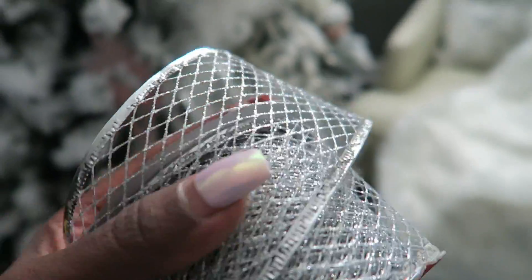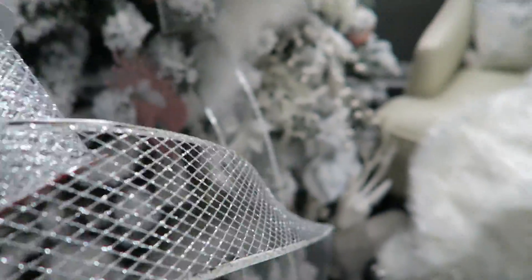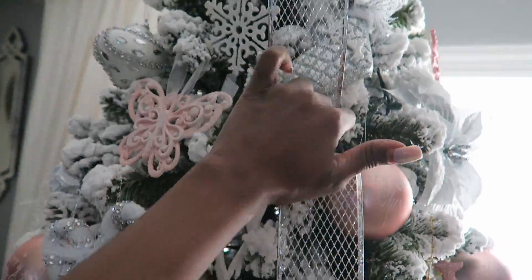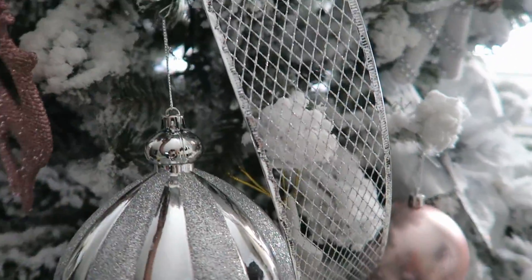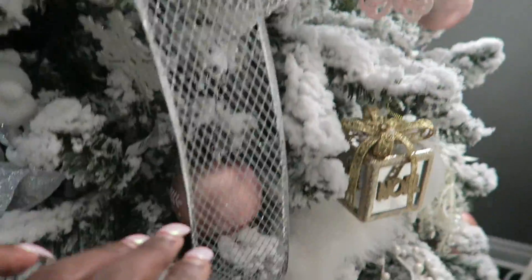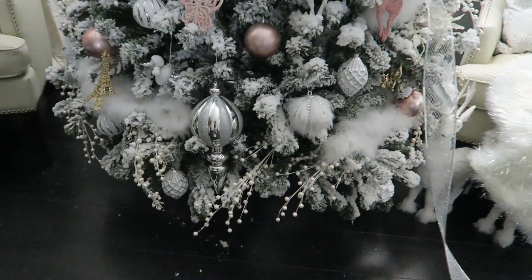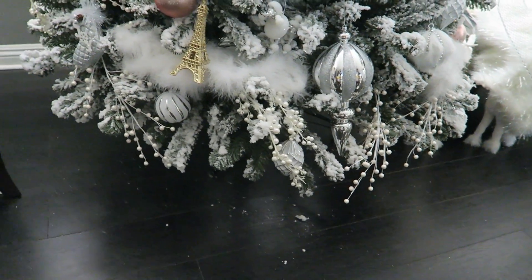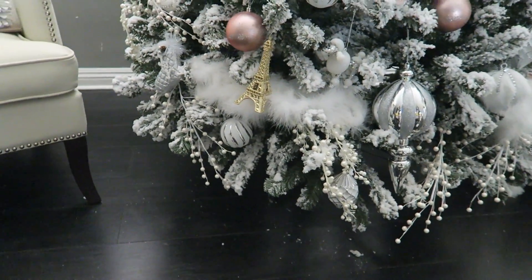We are almost ready. This ribbon I got from Big Lots for $3. Basically what I did was I took it and stuffed it in between the open branches, and created the same effect going down the tree. And to the end I just cut that part off, and I did it on both sides. And lastly, I added the pearl branches around the tree.